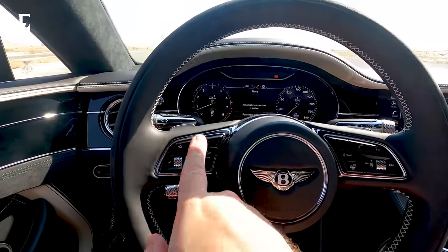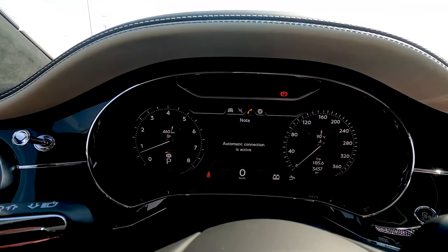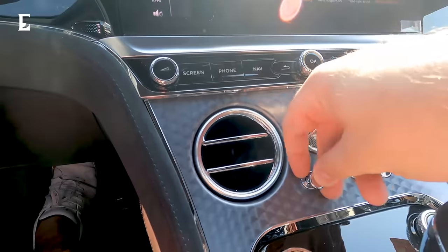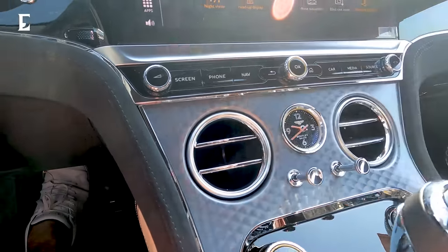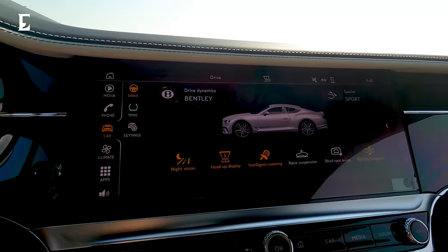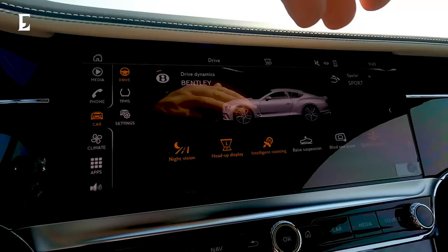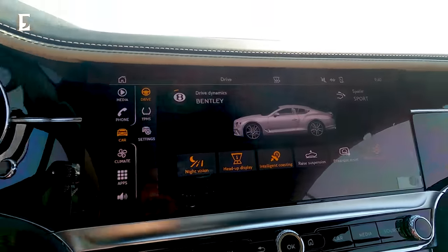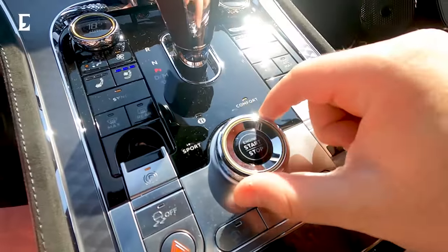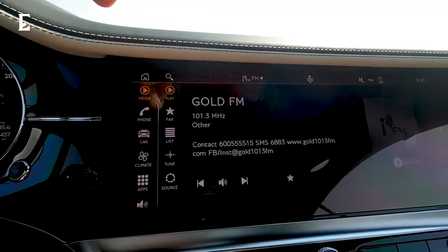Beautiful steering wheel. Completely digital dashboard. The vents are rather nice. The classic kind of Bentley on-off switch here — everything you can expect from a car of this stature. Night vision heads-up display, intelligent coasting, raise the suspension, blind spot assist, Bentley safeguard. And of course you have the different Bentley driving modes, which you control from here. Very nice, intuitive, fast infotainment system.